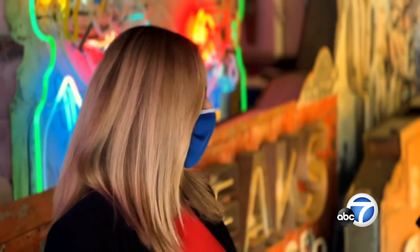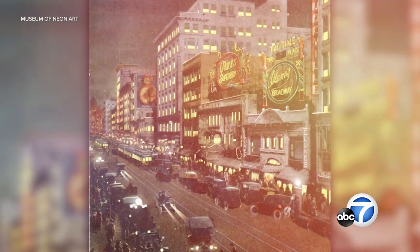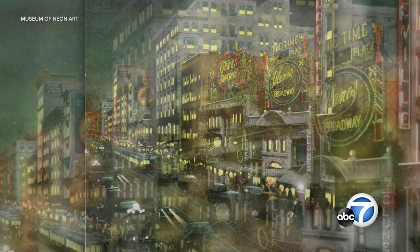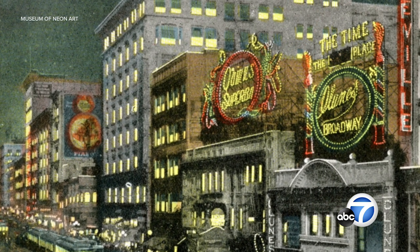When did neon art enter Los Angeles and why specifically neon? Neon came from Paris, France to New York City to Los Angeles, and in the 1920s that's when we saw a beautiful colorful glow of neon finally hit the streets.